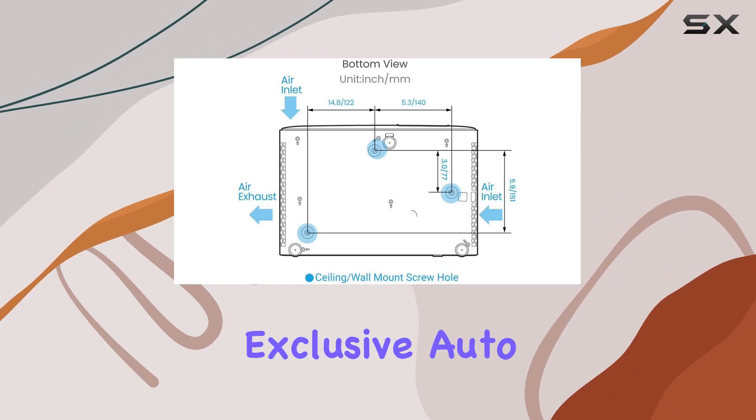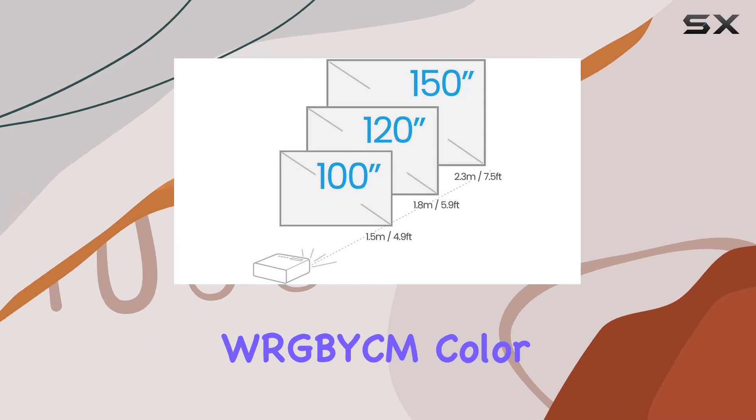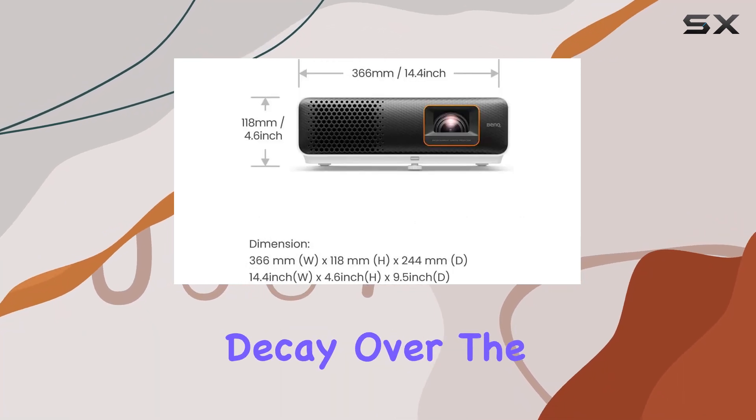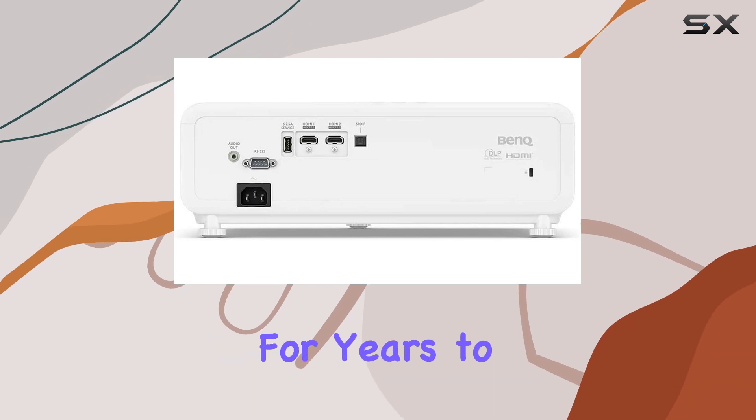One of the standout features of the TH690ST is its 4LED technology. BenQ's exclusive auto color calibration maintains consistent, vibrant colors by balancing WRGBY-CM color points. This not only enhances color accuracy but also mitigates natural RGB decay over the lifespan of the lamp, ensuring that your visuals remain top-notch for years to come.